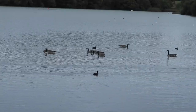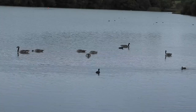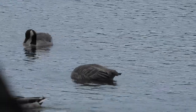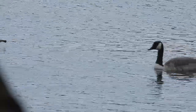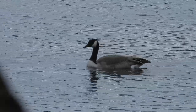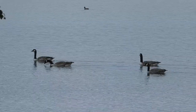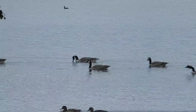Further out on the water was a family of Canada geese. These birds were first introduced to London in the 17th century but are now found across pretty much the whole of the UK. They often form noisy flocks of several pairs and their young, which is what I suspect was here, although teenage birds are hard to separate from adults at a distance.